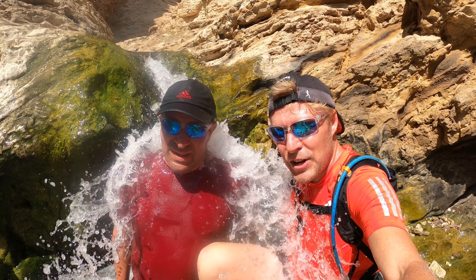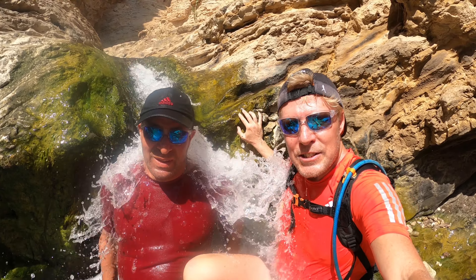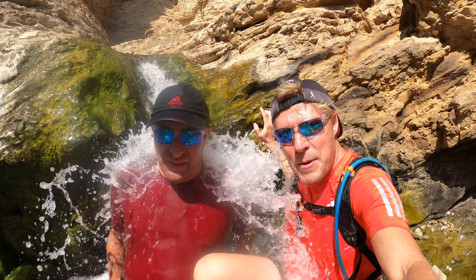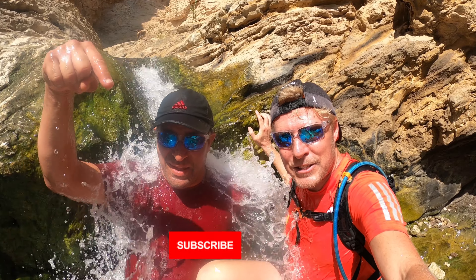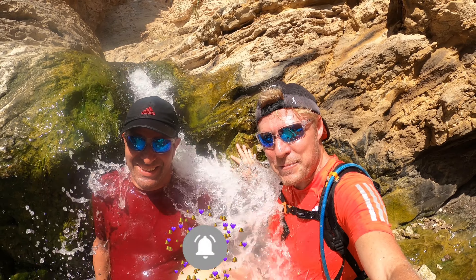So friends, continue this journey with us. Sylvia and I are going to try and get to the top cliff so that we can get you some drone footage to show you what it looks like from above. Remember to subscribe to the channel and experience some of these amazing wilderness spots with us. Subscribe below.